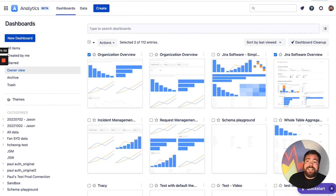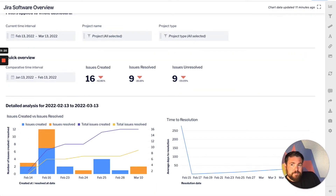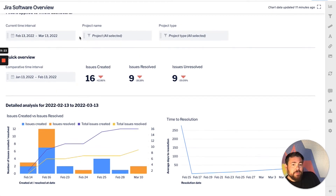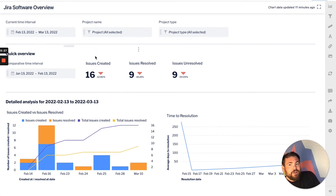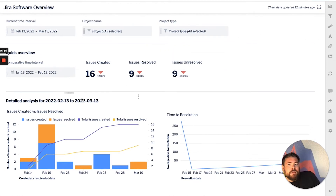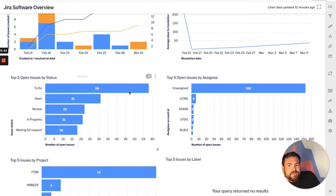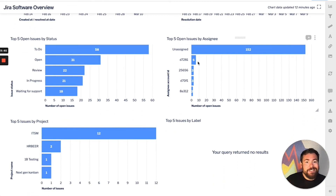When you first come to Atlassian Analytics, an admin is going to have to connect your database to the data lake — that takes a couple of minutes. Once that's done, you're going to see a whole set of default dashboards. Here's one called Jira Software Overview — it's an overview of all your Jira Software things. This includes software, service, and business as different project types, tracking issues created, time to resolve, the status of them, issues by status, issues by assignee and project.